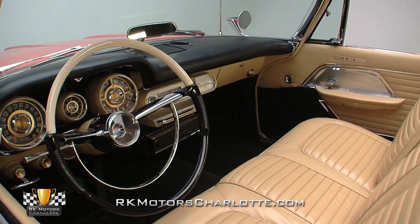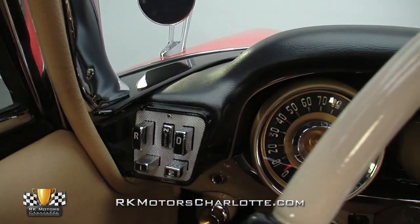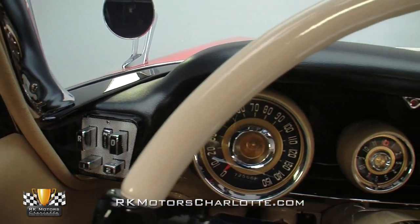A rare highway hi-fi record player and push buttons for the TorqueFlite transmission frame super cool gauges that are centered on a continuous motion clock.